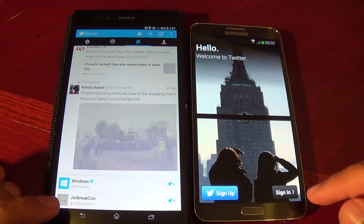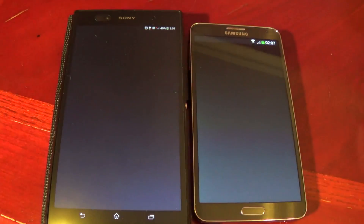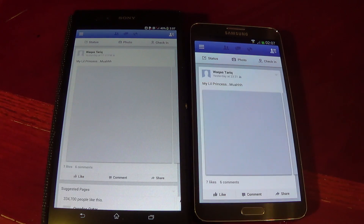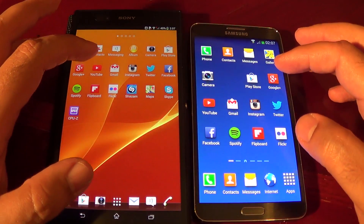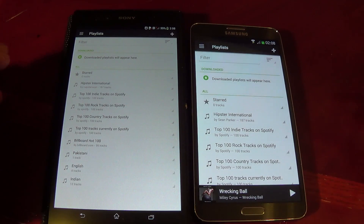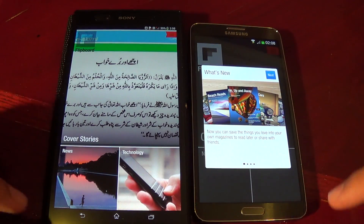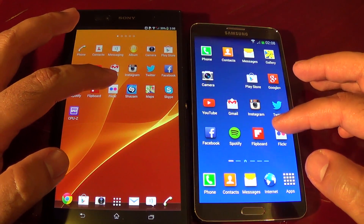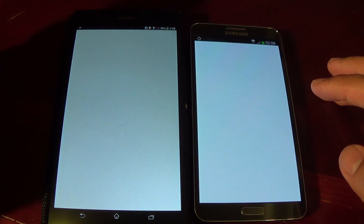That one is actually not comparable because I haven't signed into Twitter on this one, so let's nullify this one. This one also I'm not signed in, so it's better to nullify it. I think Flickr is also not signed in so let's avoid that one as well.